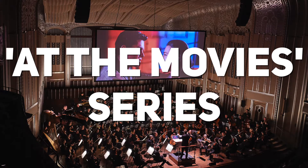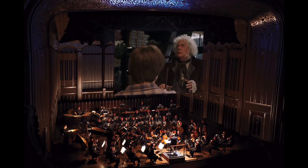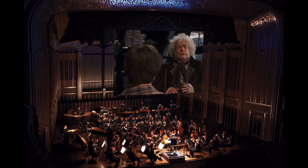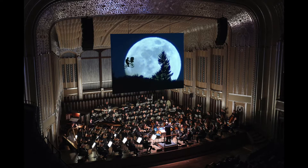Let's start with the At The Movies series that they do. Imagine going to Severance Hall and seeing one of your favorite movies and hearing the orchestra play the music score right along with it. It could be Harry Potter, E.T., Back to the Future, Star Wars, even older films like Ben-Hur, Rebel Without a Cause, Breakfast at Tiffany's, West Side Story.